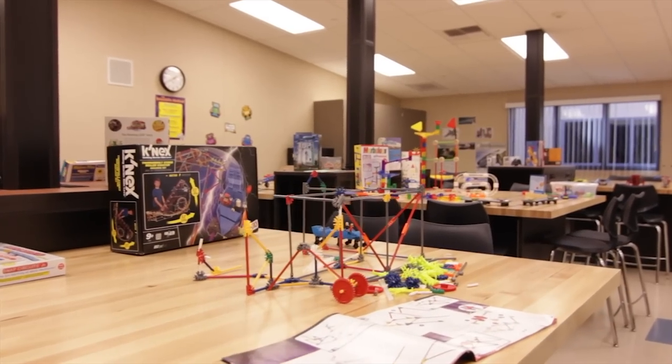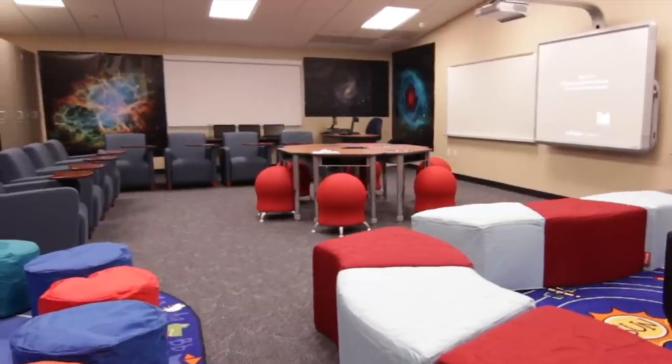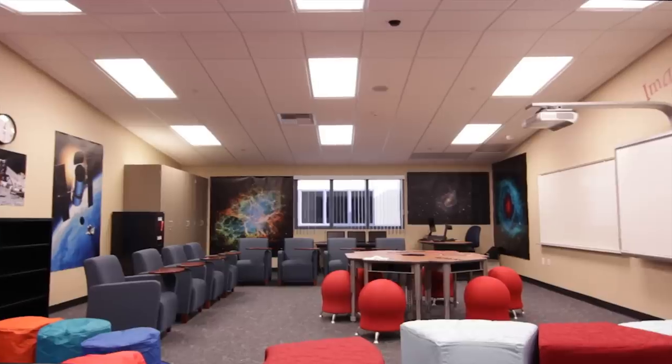What excites me most about this school is the different rooms that we have: the engineering room, the science lab, the edge room. The furniture is different, the technology is different, the spacing — everything in the school is just really made for every different type of child.